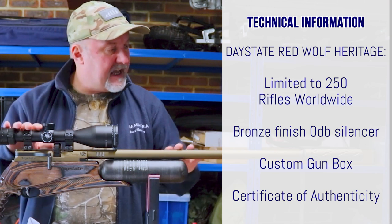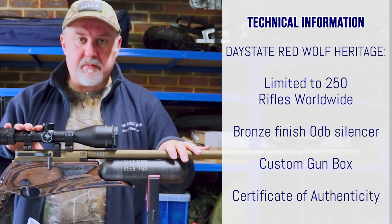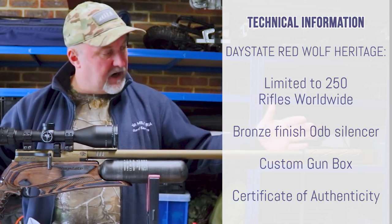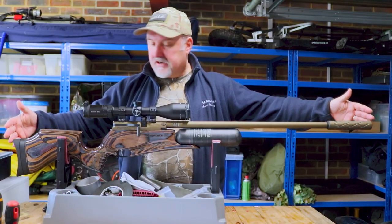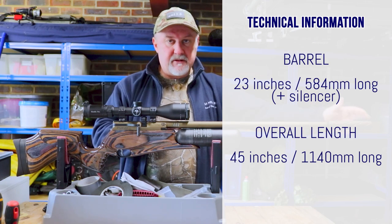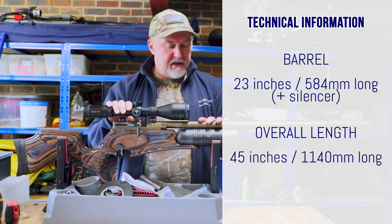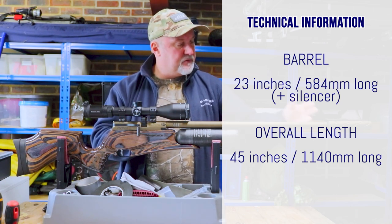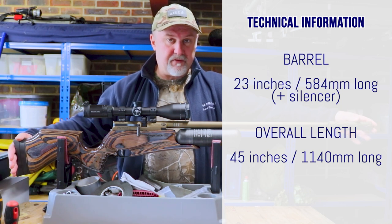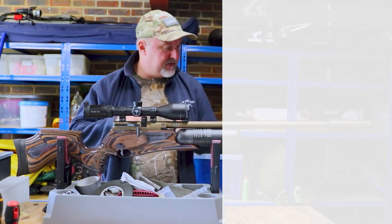With this rifle you will get a zero dB silencer finished in this bronze finish as well. You'll get a custom gun box, a certificate, and the usual bits and bobs. This particular rifle is the high powered version, so it has a longer 23 inch barrel plus a silencer. This one is a .22 caliber pushing out 60 foot pounds. The high powered versions with the longer barrel and silencer are quite lengthy rifles — this one is about 45 inches or 1140 millimeters.